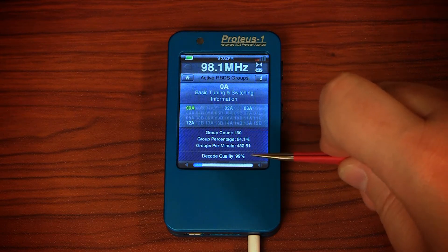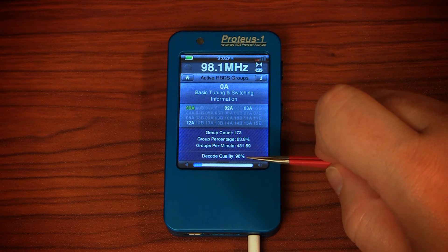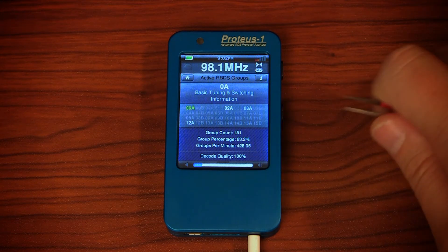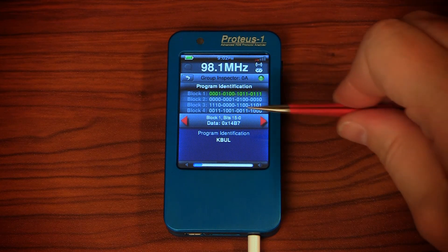The more data collected, the more accurate these numbers will be. It also shows the current RDS decode quality. To dive in even deeper, hit the info button again to bring up the group inspector.